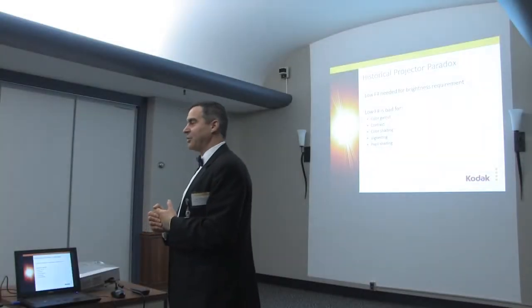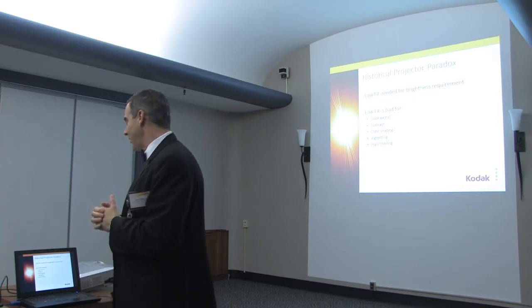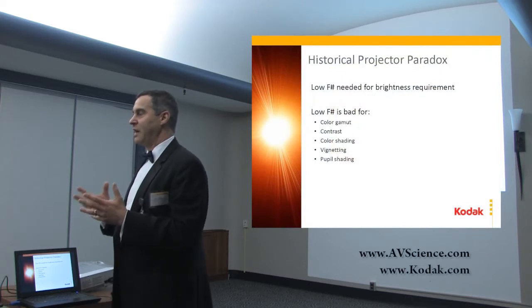There's a historical projector paradox. This paradox is the situation with the f-number in the system — the speed of the optical system.